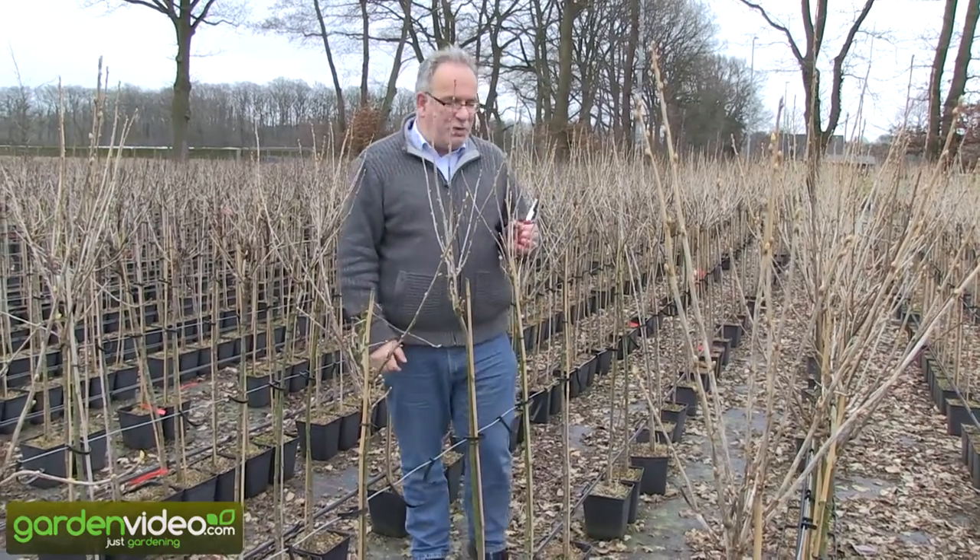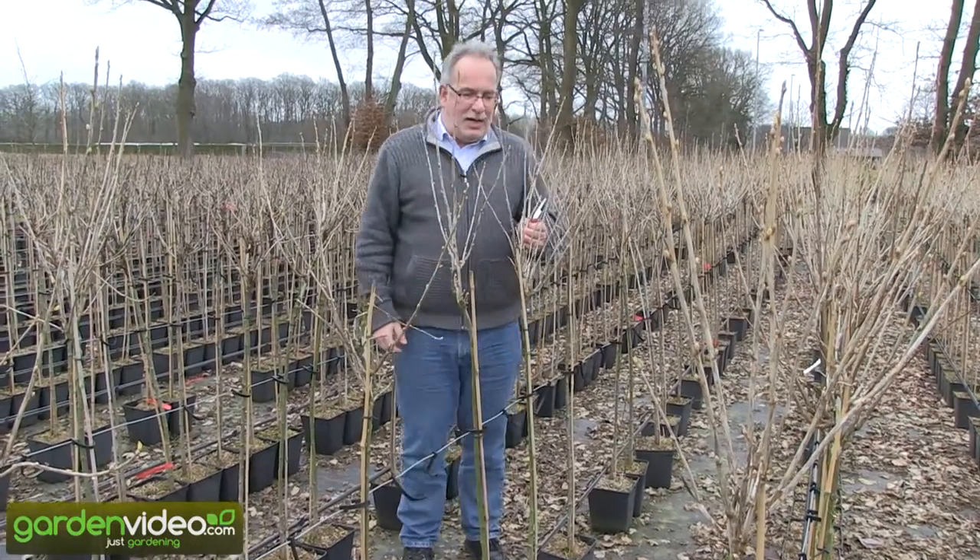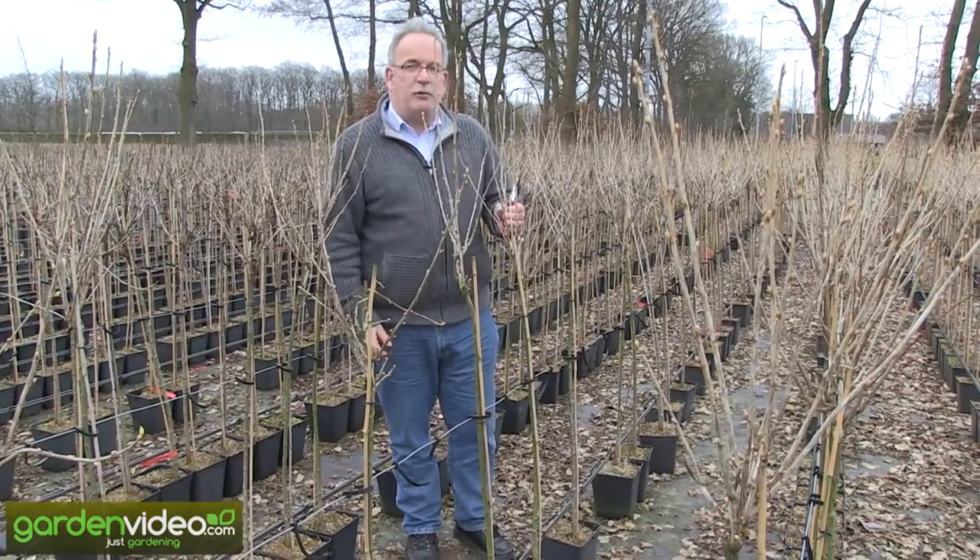Welcome to Lubera, this is fruit and berry plant producers and breeders. My name is Markus Kobold, I am founder and breeder of Lubera.